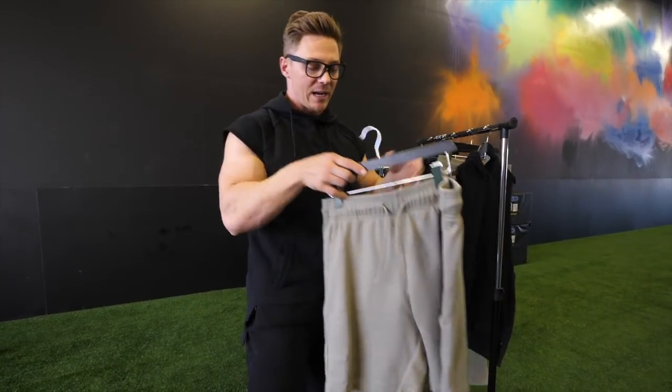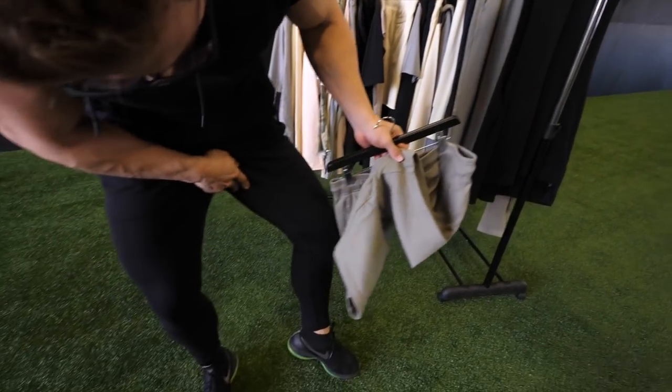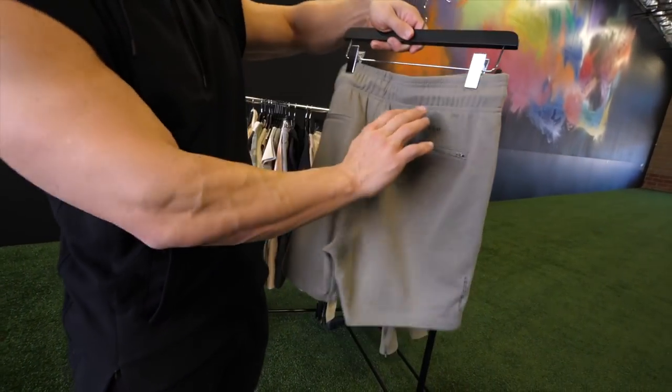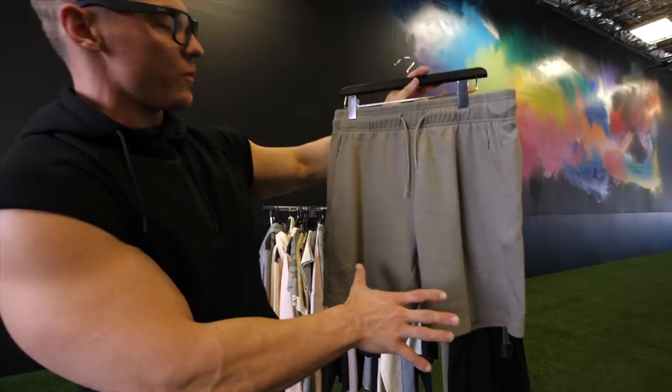Both of these pieces also come in the alternate color — there's a green/khaki and a black. The shorts have paneling on the inside just like on the sweat, but we stop it about mid-thigh. Pretty much the exact same thing as the sweats, just in a short variation.